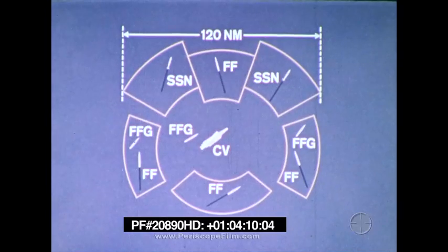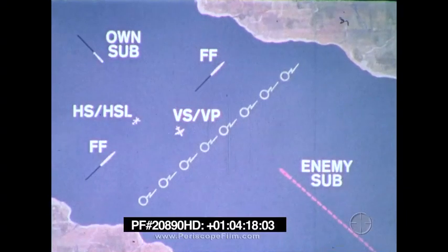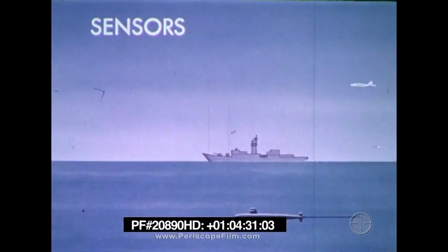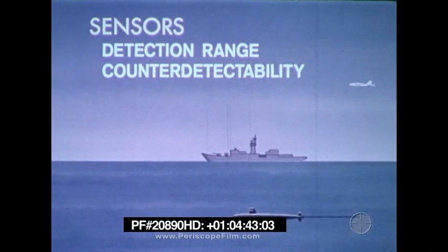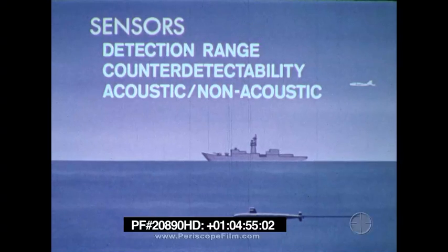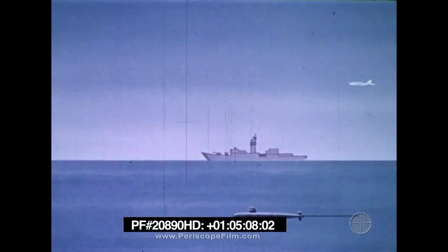ASW platforms and sensors can be used in various combinations to screen high-value units from possible submarine attack. They can be used to create a barrier to intercept transiting enemy submarines. They can also be used to investigate a contact and then launch an attack. Sensors may be characterized in several ways: their detection range capability — long, medium, or short; their counter detectability, or the probability that the use of the sensor will be detected by the enemy; their acoustic characteristics, whether or not they use sound to detect targets; and the type of platform that carries the sensor — aircraft, surface ship, or submarine. Let's see what sensors are normally used with each type of platform.